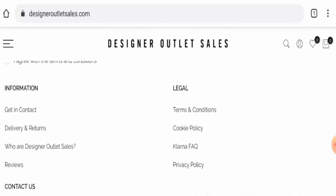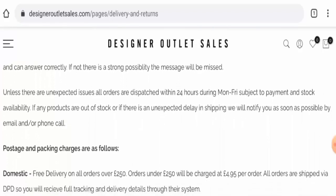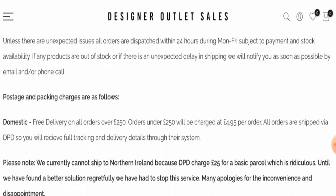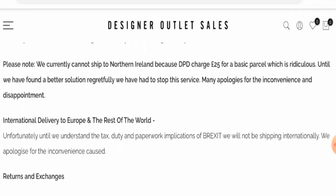If you want to know about the shipping timing, you can go to the delivery section. All orders are dispatched within 24 hours during Monday to Friday. They offer free delivery on all orders over £50, and all orders are shipped via DPD. You will receive full tracking and delivery details through their system, but they haven't given their exact delivery timing.